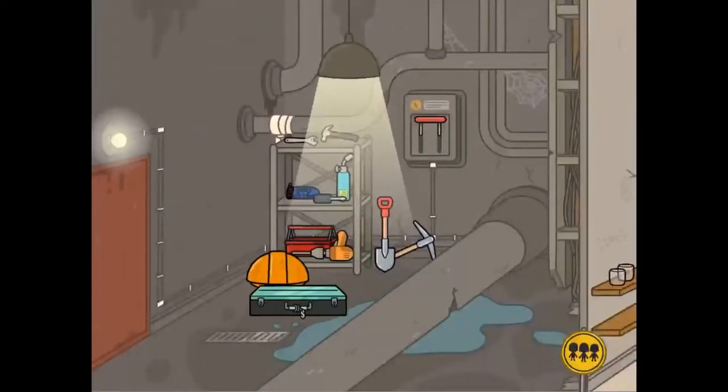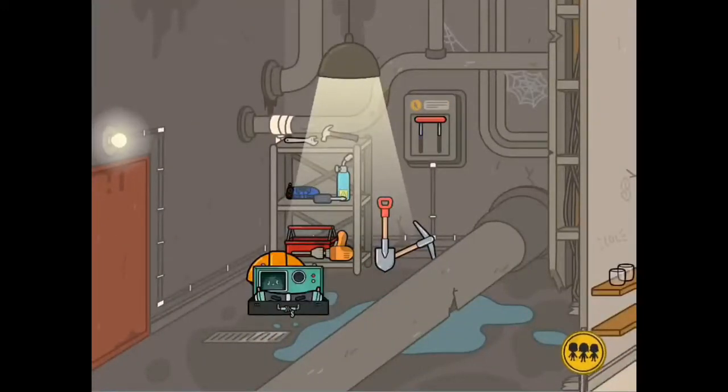If you move on into the boiler room, they have another secret costume underneath the pipe. It contains glasses and a suit. That's it for the courthouse!